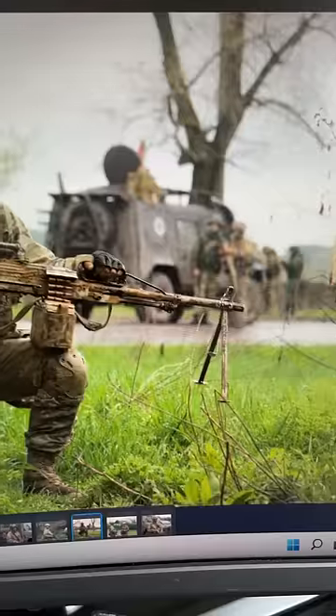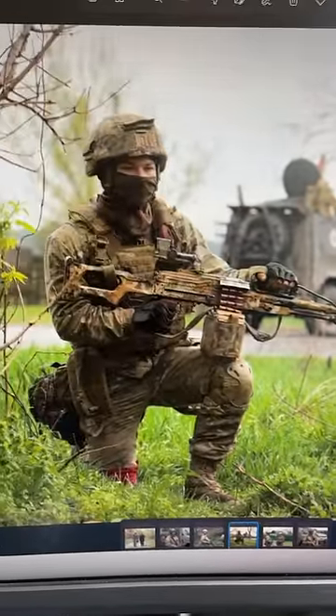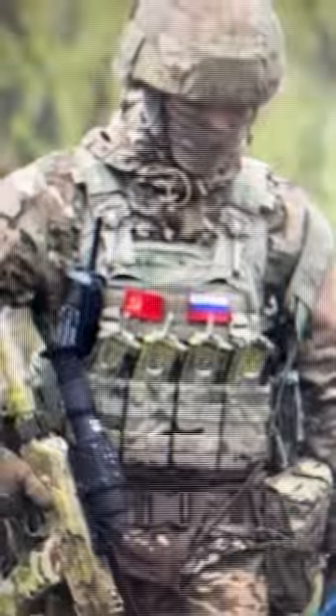Now here's some weird stuff. Why would a photographer be in front of a guy pulling security, unless they were in a safe area? Also notice the Soviet-era flags, sometimes right next to Russian flags. No chain of command would authorize the wearing of the wrong flag unless this was designed to appeal to older Russian consumers of media back home.